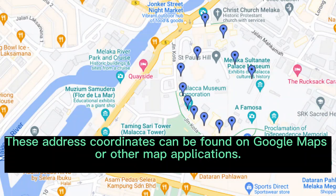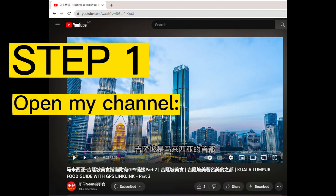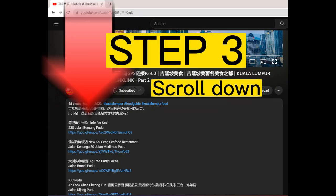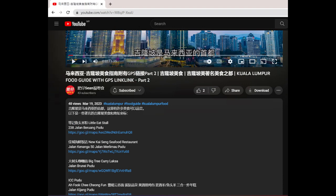These address coordinates can be found on Google Maps or other map applications. How to open my GPS link in my video — please follow the steps shown below. Just click on the URL link, and a page will pop up showing the exact location in Google Maps for the place you're looking for.